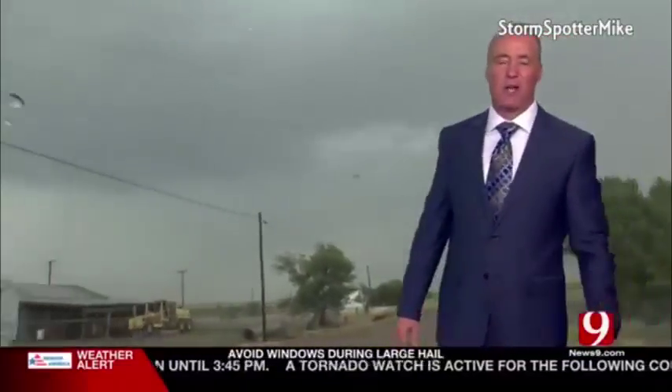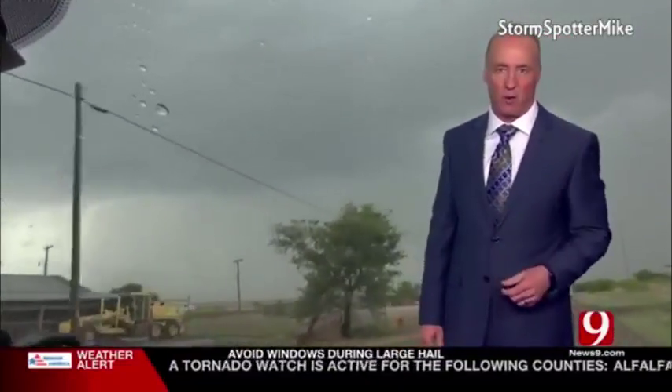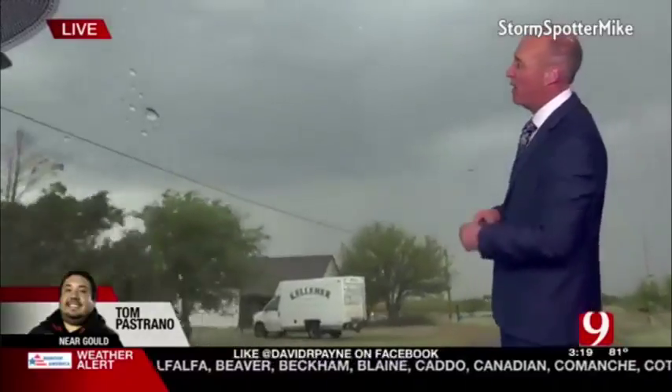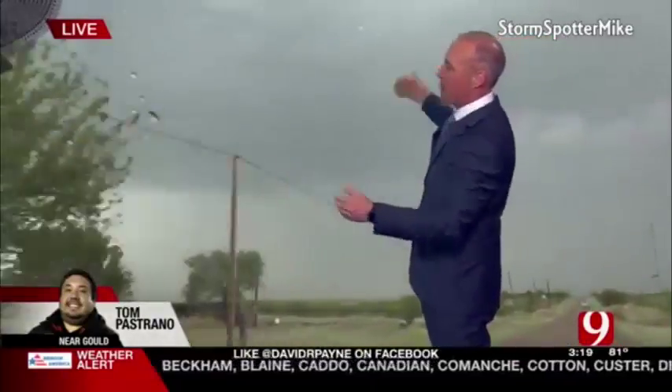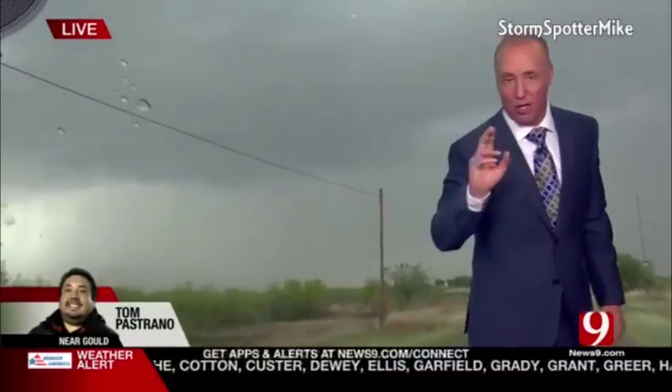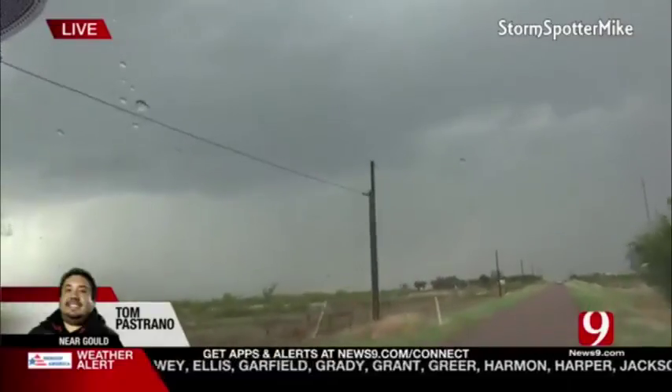Hi folks. These storms are getting large and in charge in western and southwestern Oklahoma. The rotation is getting much stronger, and we're not quite at that tornado point yet, but we're close to it north of Hollis. This is the updraft right here — things are all pointing to this area. We're going to try to get a tornado here in the next 10 to 15 minutes. Give us an update, Tom.